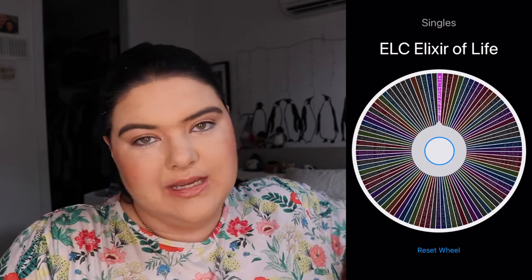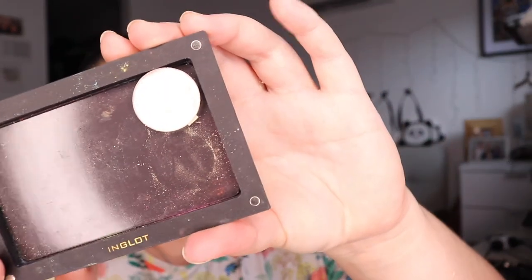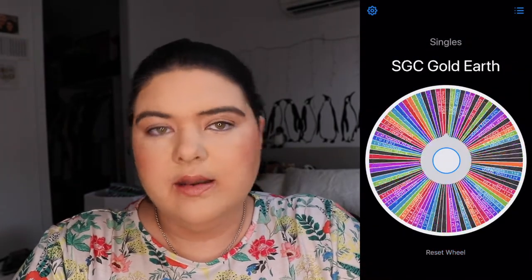First up we have Enchanted Lustre Elixir of Life. This is sort of like a little crumbling-looking one but it's going to be great for the inner corner. Oh, lovely shade — it's like a gold duochrome. Sorry, there's still foundation on the back of my hand from doing my face.